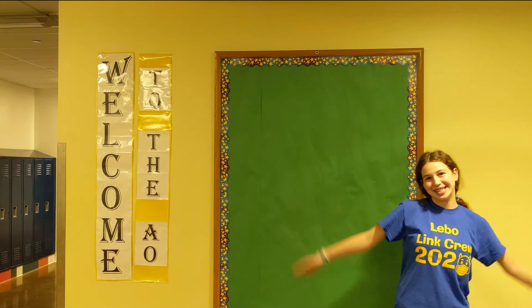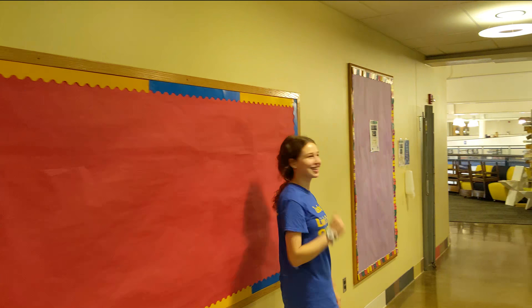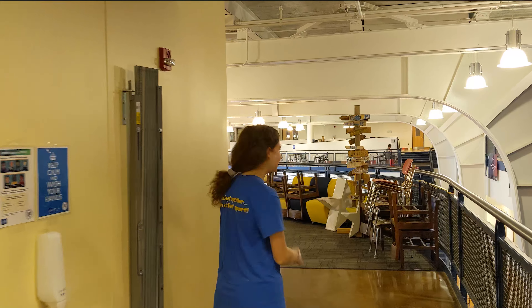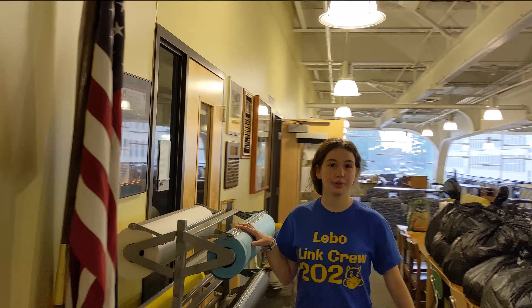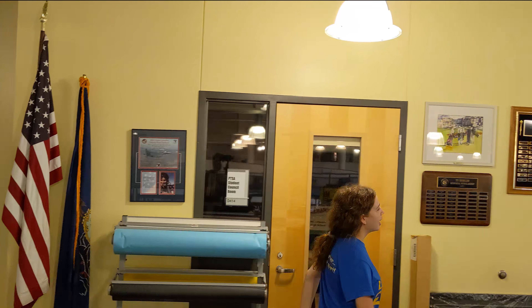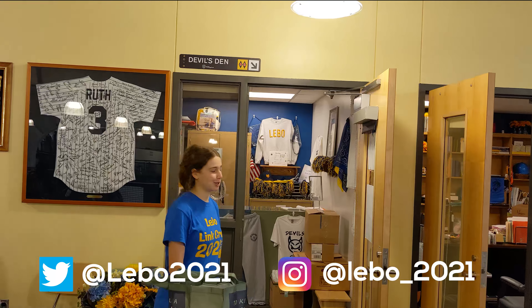Hey there, it's Shana and welcome to the AO. This is green because that's a senior class color, but this is red — that's your color. A lot of cool things happen in the AO, including student council meetings. Right here is some cool poster board you'll use for speed assembly banners for sports, which hang up around center core. And right here's the Den where you can get a lot of cool merch — check out the senior Twitter and Instagram for more information.